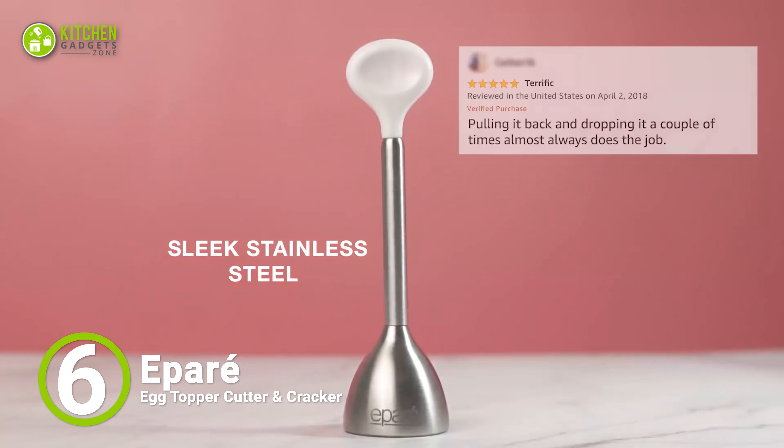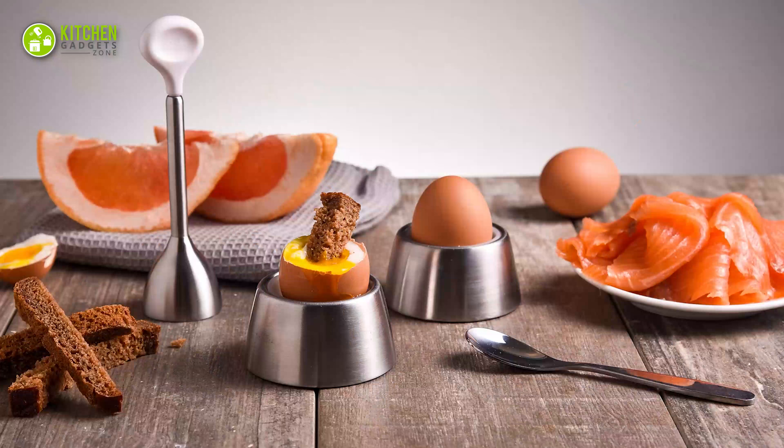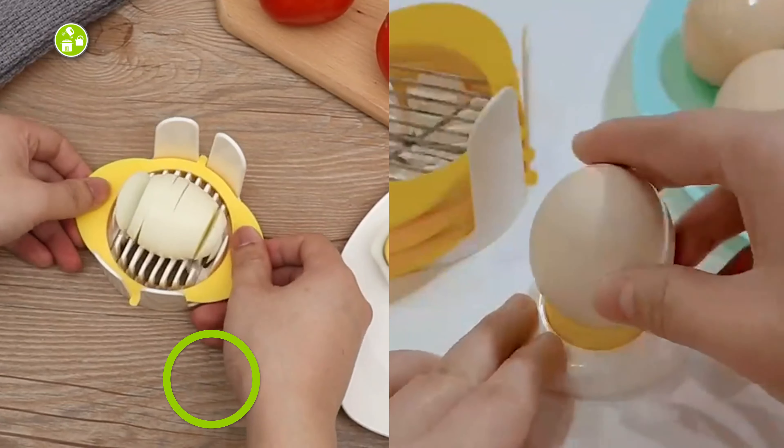If you think it's impossible to get perfectly shaped water-poached eggs for your toast, think again. We have the Joseph Joseph Egg Poacher for delicious poached eggs that perfectly go on top of your avocado toast.